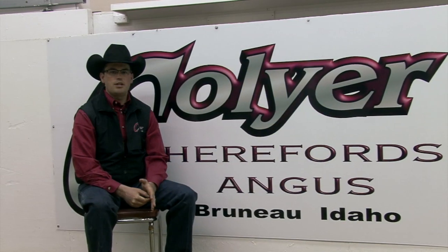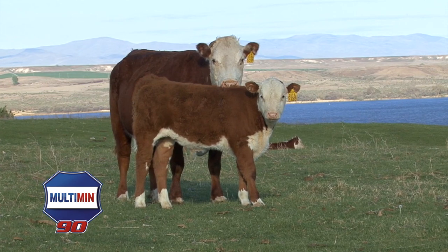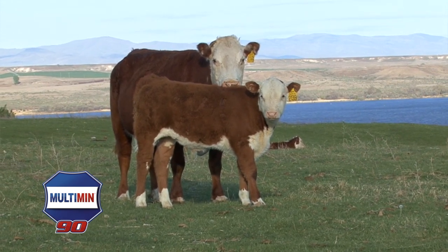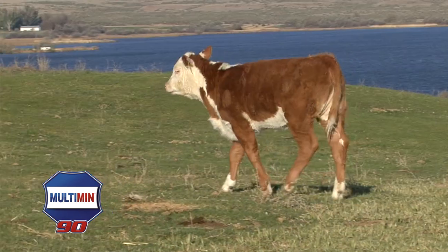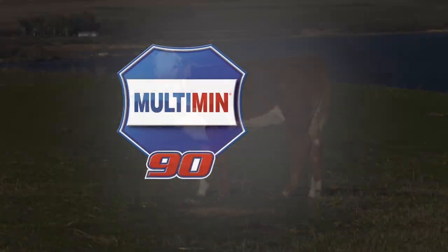In the last three years, we've changed some things in our AI protocol, one of which was the use of Multimin. We've seen a significant increase in our AI pregnancy rate. The cost of an embryo program is significant, and we feel that if we were able to get even one more pregnancy out of a cow, that would pay for the whole cost of the whole bottle of Multimin right there.